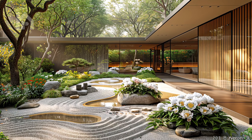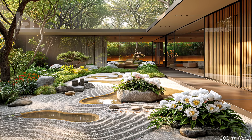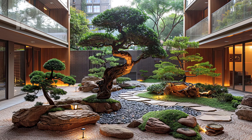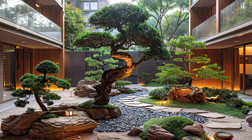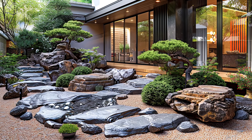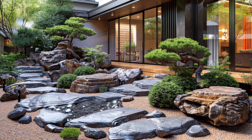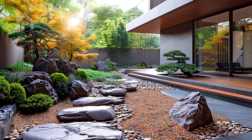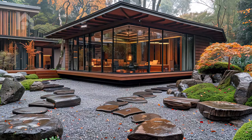Close your eyes and imagine a serene Zen courtyard garden, bathed in soft sunlight and adorned with the calming presence of nature. Picture yourself strolling along a meticulously raked gravel path, each step a meditative journey towards inner peace. The path meanders gently, leading you deeper into the heart of the garden, where a minimalist stone fountain emerges as a focal point of tranquility.